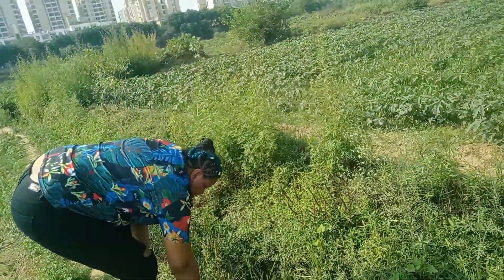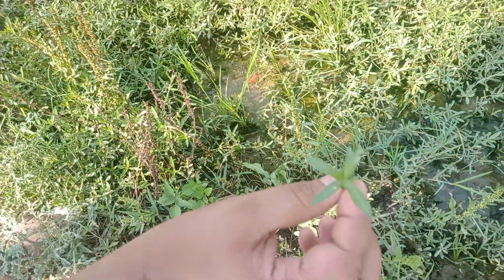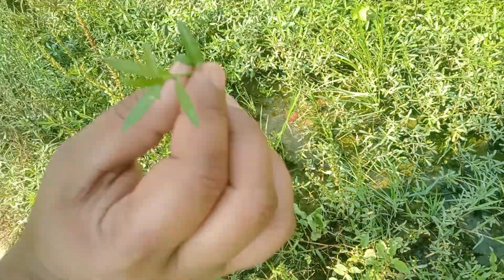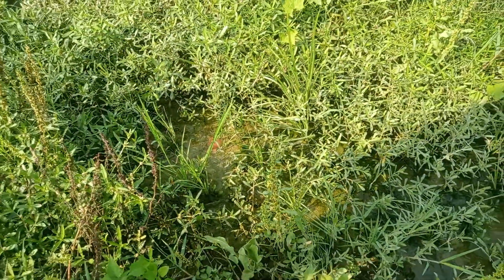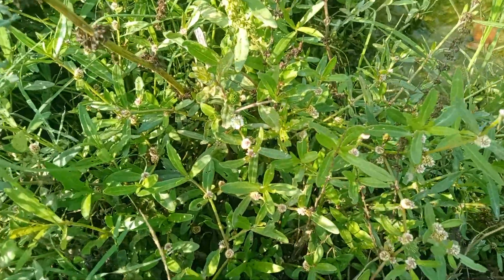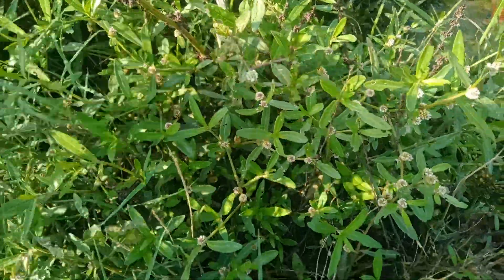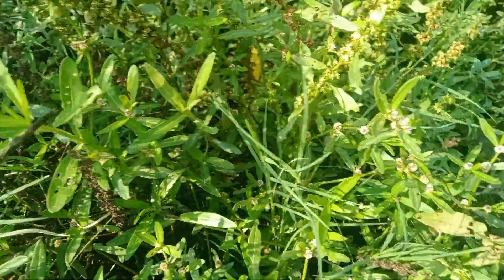This plant is an herb called kesh patta, and it grows only in canals like this — dirty water. But if you grind it and put it on your hair, it helps with hair growth. This is what Indian people used to grow their hair. Not everybody knows about it, but it's completely natural.